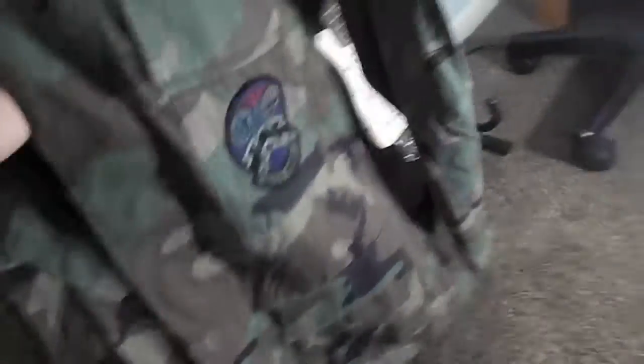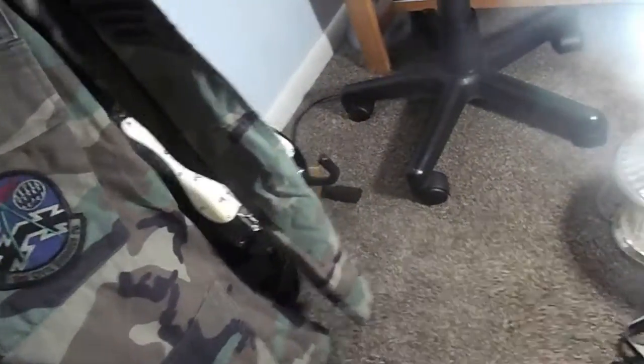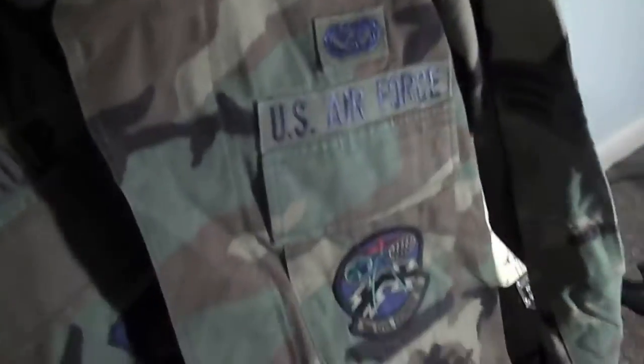Moving on, this is just a jacket. It has no name tag, nothing — just a really good jacket my friend gave me. I have some markings in the back but I can't really read it. And here's the Air Force jacket — U.S. Air Force, probably.